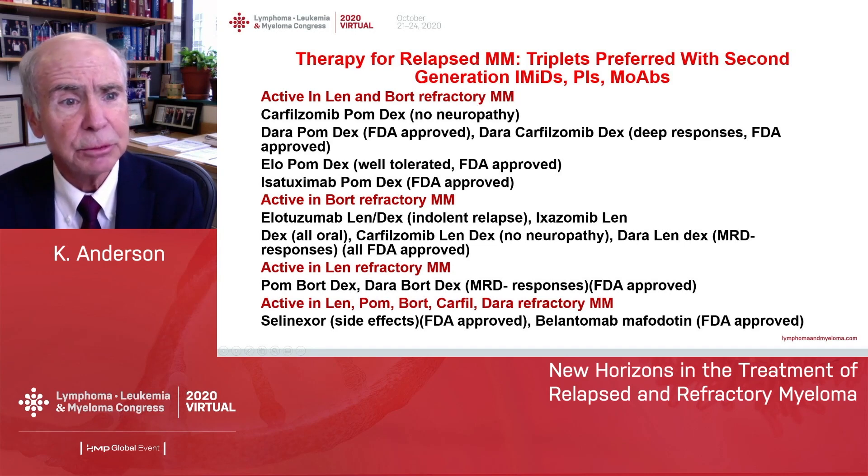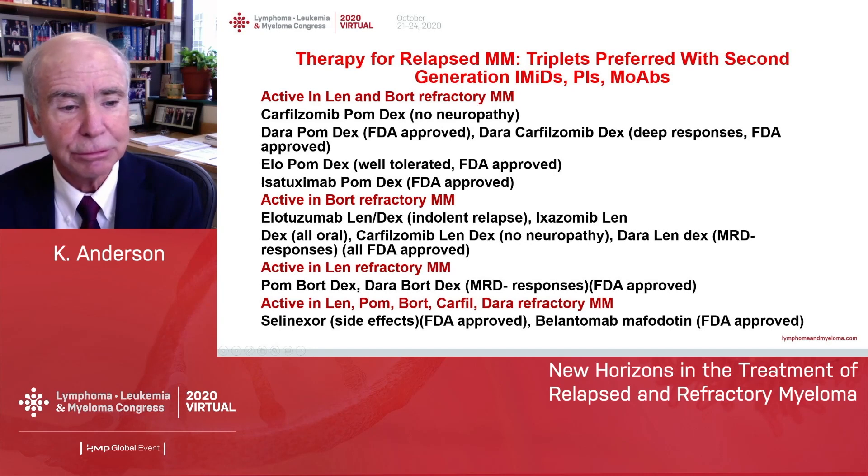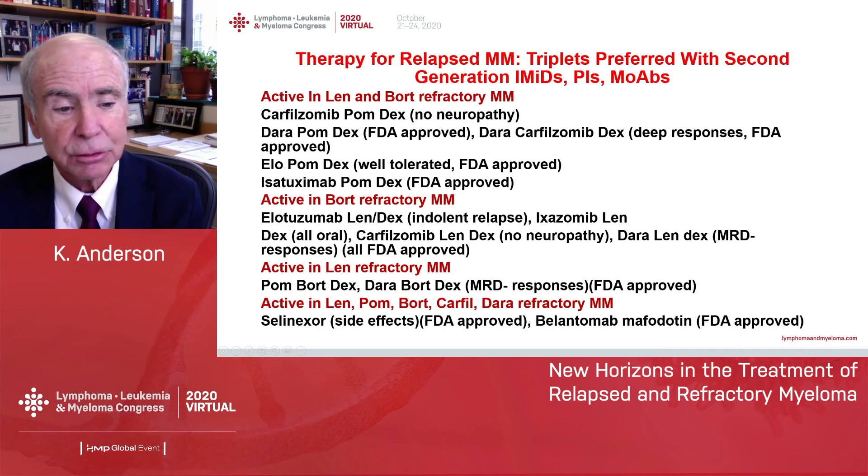If patients have had lenalidomide and bortezomib as part of their initial therapy, the options include carfilzomib, the second-generation proteasome inhibitor, the second-generation IMID pomalidomide-dex, and monoclonal antibodies such as daratumumab, elotuzumab, or isatuximab. There are also regimens for patients whose myeloma is refractory to bortezomib or refractory to lenalidomide. And even in those patients whose myeloma is triple-class or so-called penta-refractory — that is refractory to lenalidomide, pomalidomide, bortezomib, carfilzomib, and daratumumab — we have selinexor, and most recently, belantamab mafodotin.